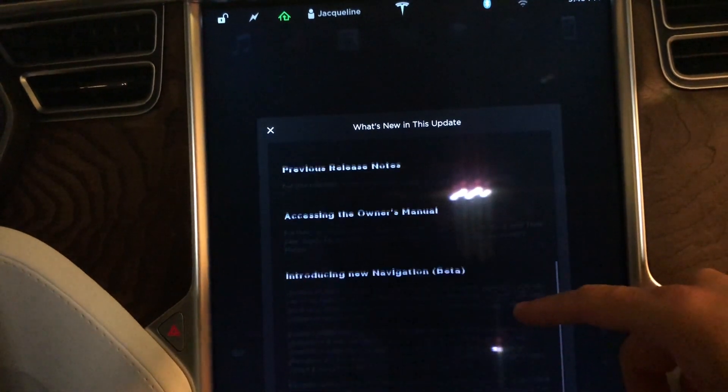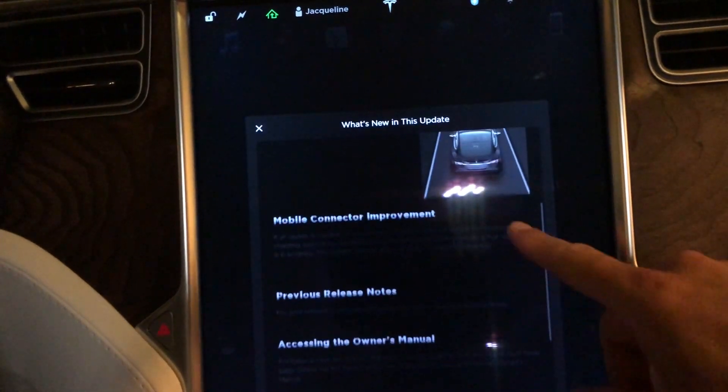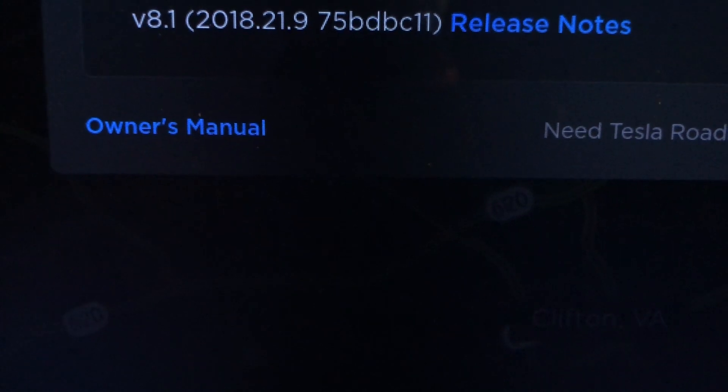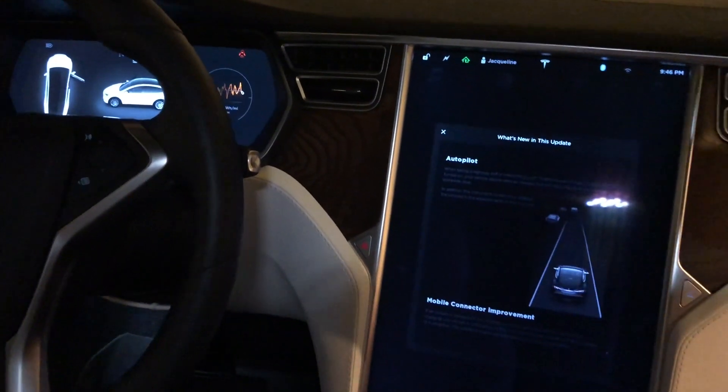And then this is previous release updates — that is it, so we are now running the current version here. Hope you guys liked this video; if you did, please give a thumbs up and I'll see you in the next one. Thanks for watching.